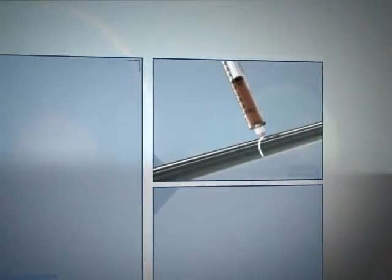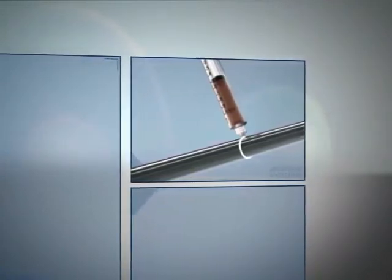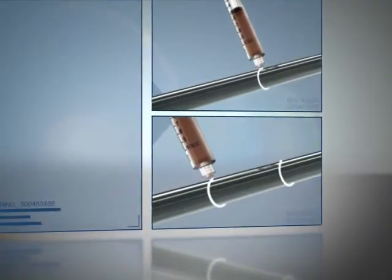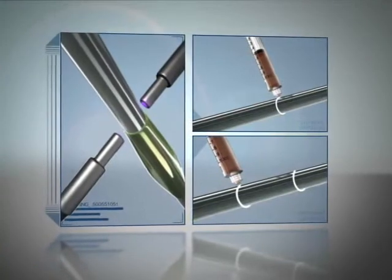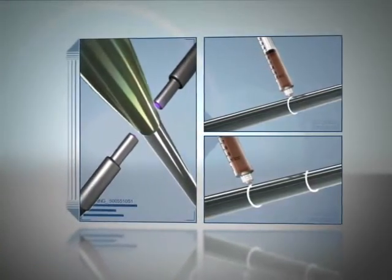A medically approved UV adhesive is then dispensed onto the catheter. As the catheter rotates 360 degrees, the adhesive is applied at both ends where the balloon will be placed and bonded. The balloon is placed on the catheter. The high-power fiber light guides are arranged around the catheter to provide a uniform 360-degree illumination of the bond line.